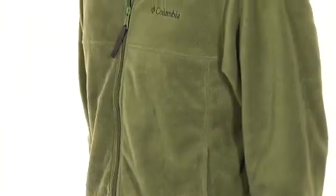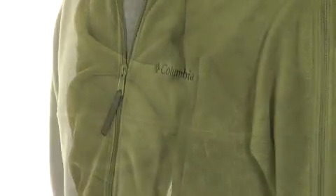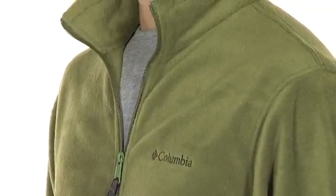The Columbia Men's Steens Mountain Full Zip Fleece is all about comfort and function. The 360 gram MTR fleece is as rugged and warm as it is durable and soft. You can wear it almost anywhere, anytime. Whether it's a morning hike or a weekend out in the woods, this fleece has got you covered.